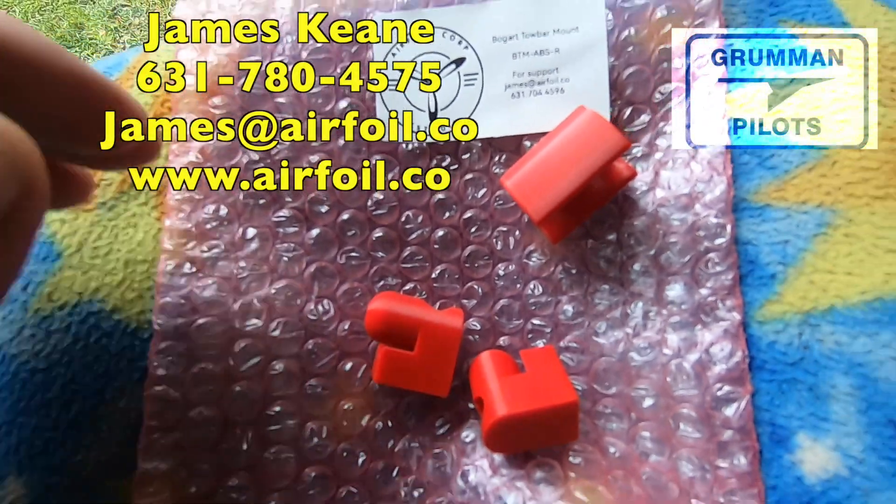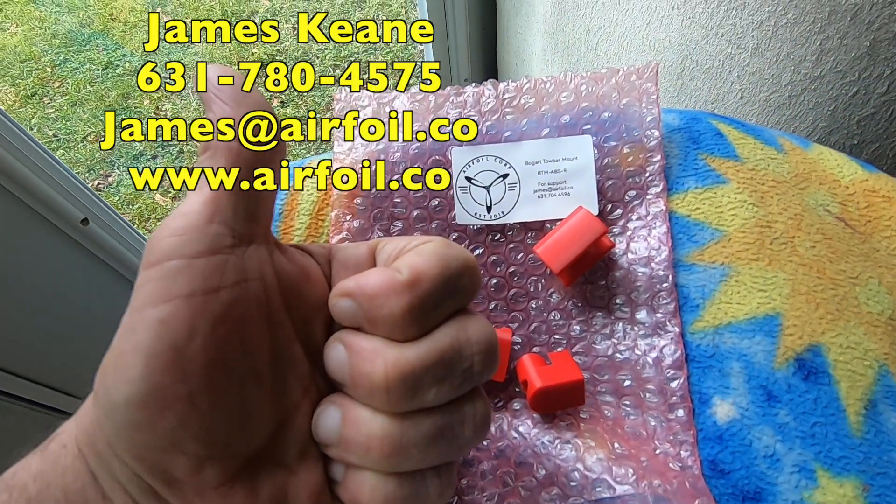We'll have a little bit of information at the very end for you. Ladies and gentlemen, we hope you found all this useful and informative. Thanks so much for watching and have a great day flying your Grumman.